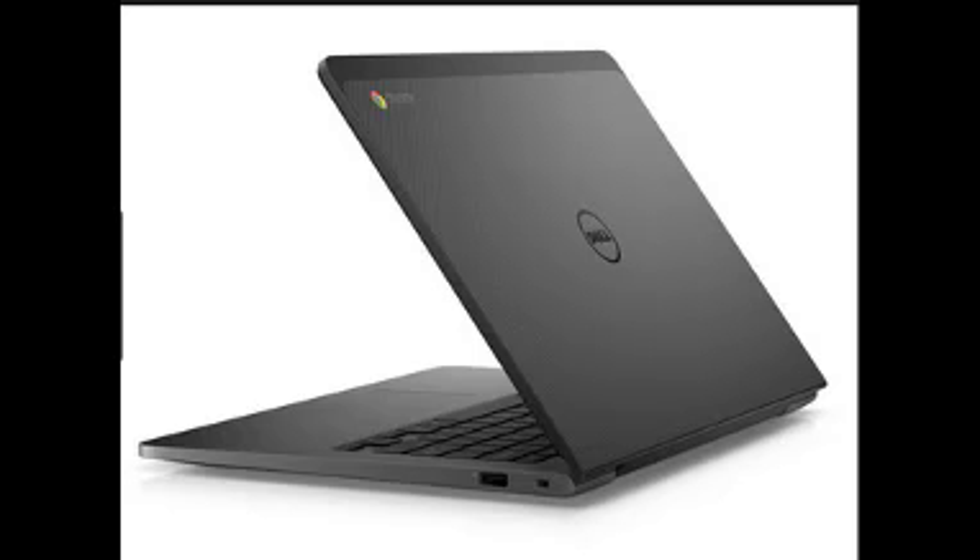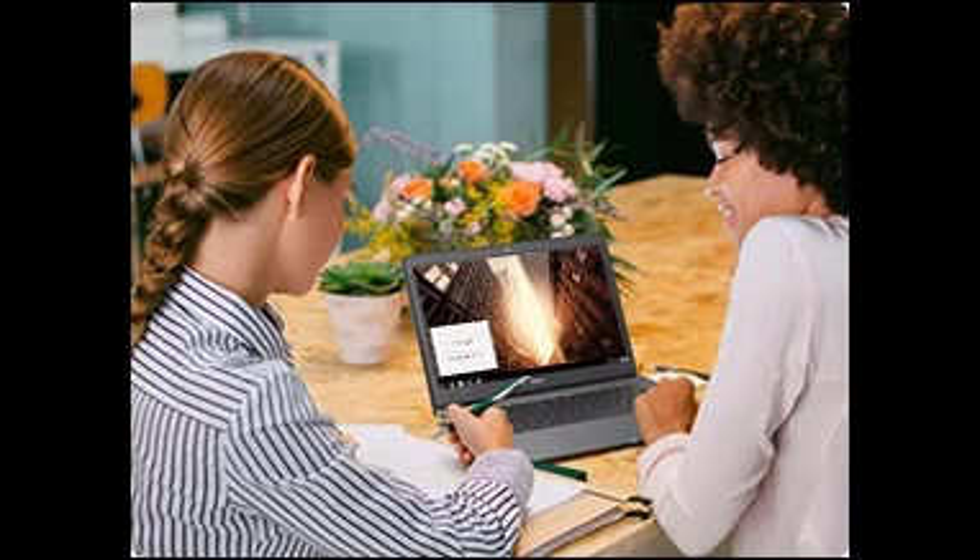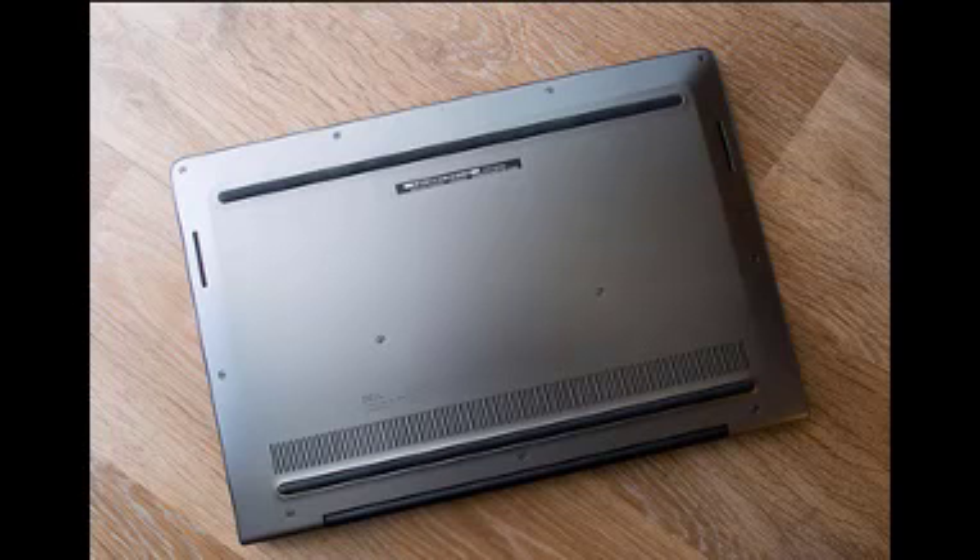Business-class performance — powered by 5th generation Intel Core i processors, experience the performance of Dell's most powerful Chromebook. Excellent battery life — take your presentations on location knowing you have best-in-class battery life of up to 12 hours.